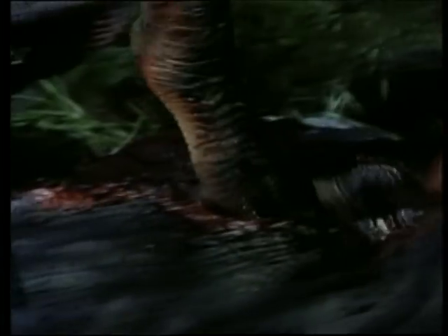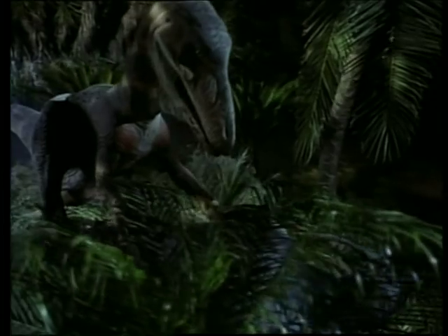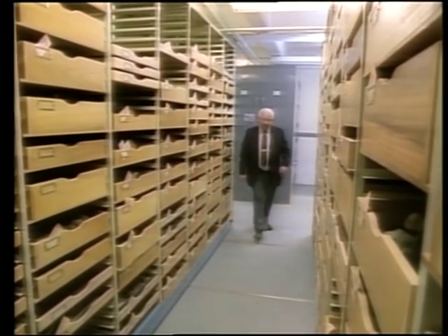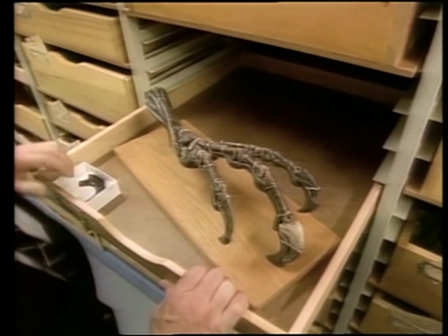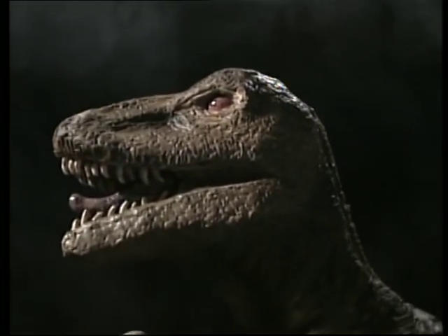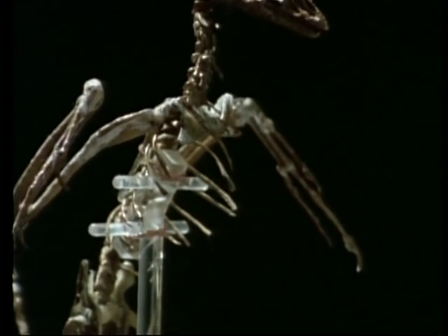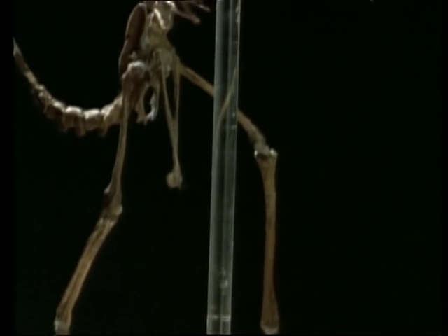Deinonychus — the name means terrible claw. Five feet tall and 12 feet long, fast-moving and merciless, it killed like a kickboxer with a switchblade. Discovered in 1970 by paleontologist John Ostrom of Yale University, its potential to kill was obvious. But its anatomy was even more startling. On a chance visit to Amsterdam, Ostrom was able to examine one of the rare examples of Archaeopteryx. What he saw was a clear echo of Deinonychus.